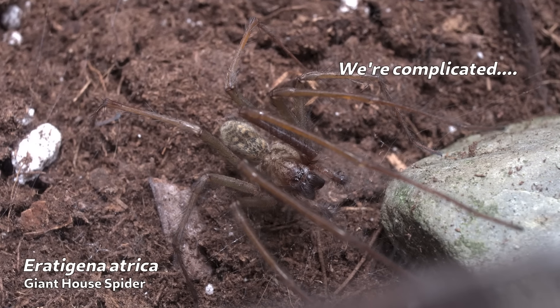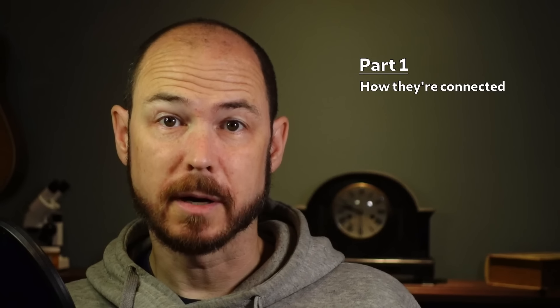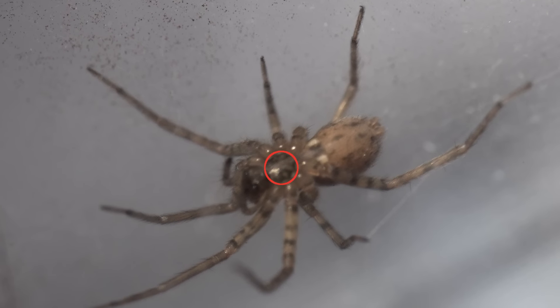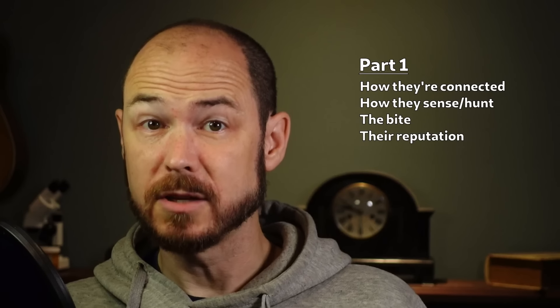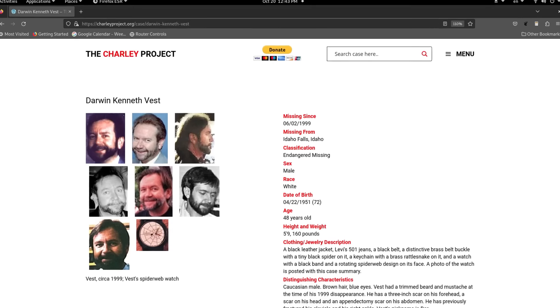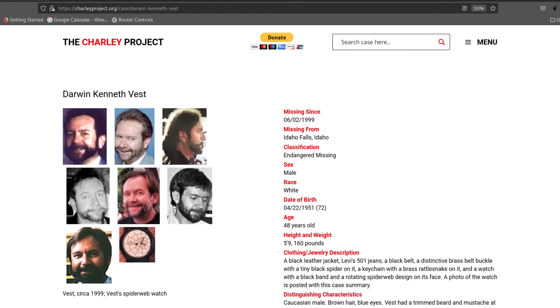Because there's a lot to cover, I'm going to do this video in two parts. In this part, I'll get into the relationships between these spiders, how to identify them, how they perceive the world and hunt, and I'll touch on their bite, the history of their reputations, and the mystery surrounding the fate of one of the prominent researchers of these spiders over 20 years ago, which remains a mystery.